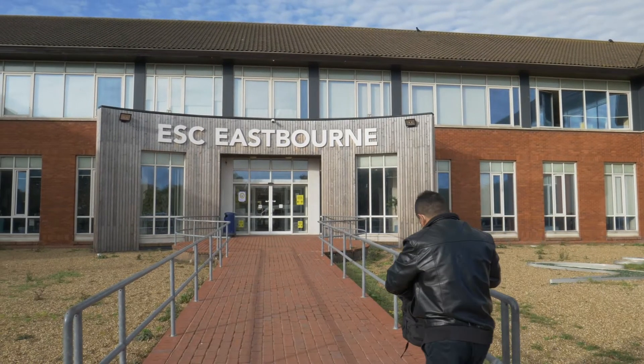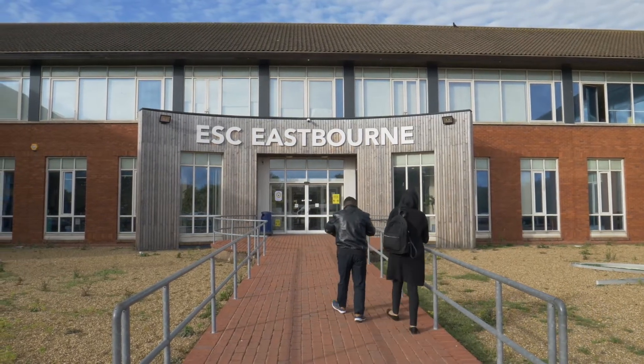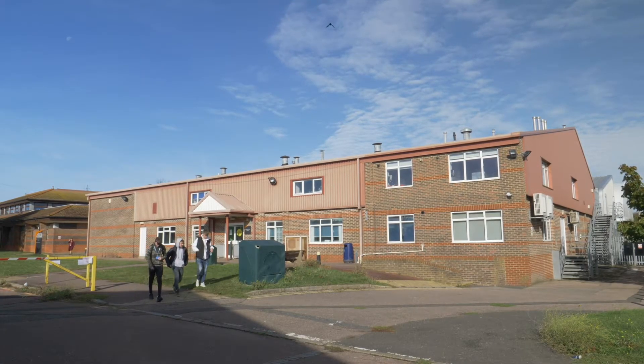The T-Level is a brand new course and it's written by industry. It's a full-time course and it's worth three A-Levels — so it's level three, exactly the same as three A-Levels.